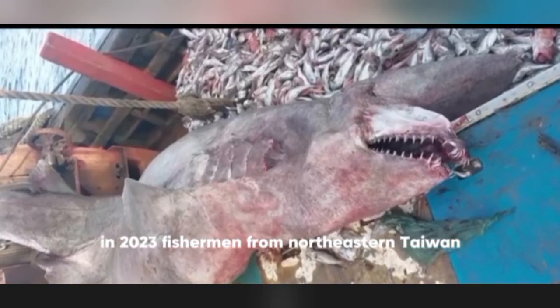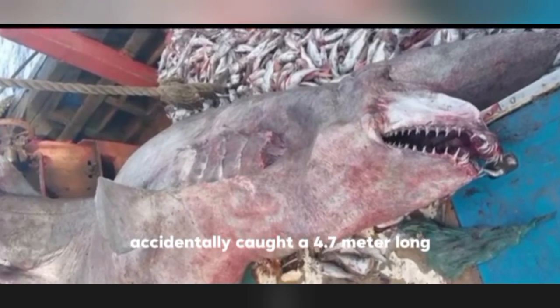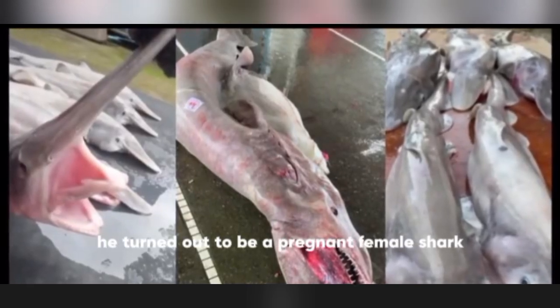In 2023, fishermen from northeastern Taiwan accidentally caught a 4.7-meter-long individual weighing 800 kilograms. Surprisingly, it turned out to be a pregnant female shark.